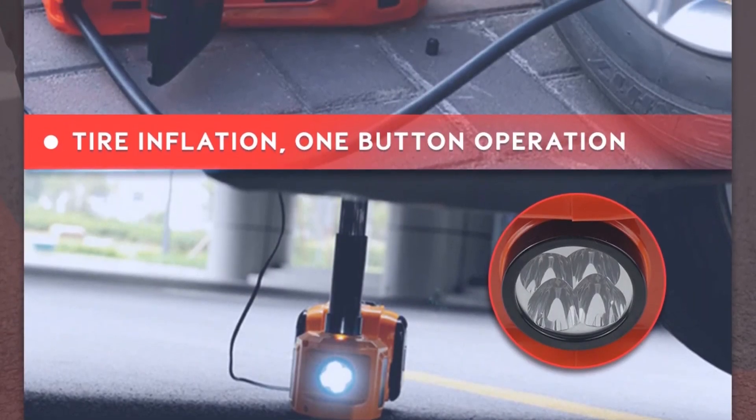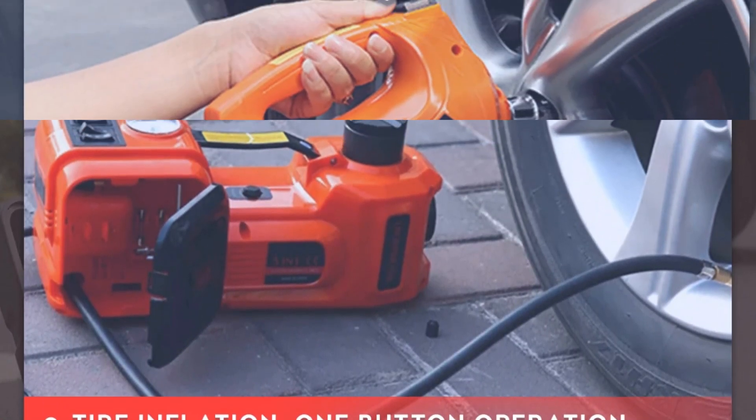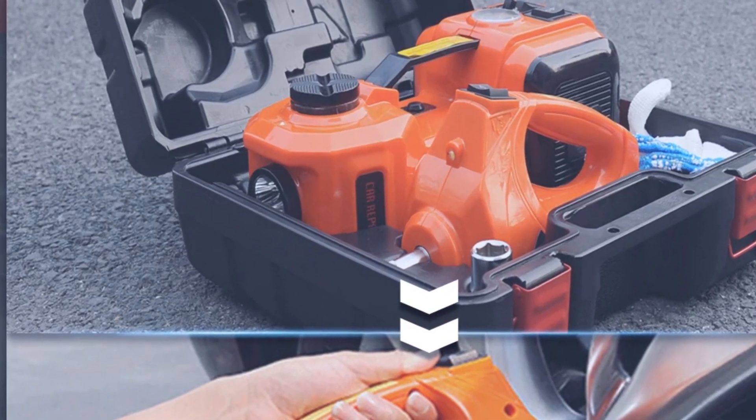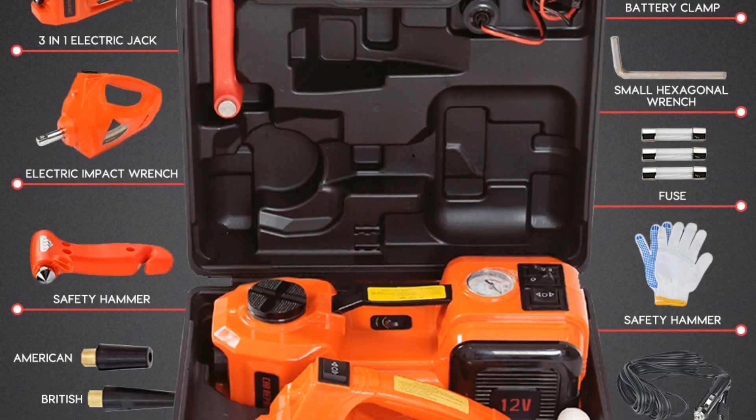The integrated inflator pump swiftly handles tire inflation while the LED light ensures visibility in low-light conditions during tire repairs. Offering a comprehensive tool kit for truck tire maintenance, it's a reliable companion for efficient and convenient on-road repairs.